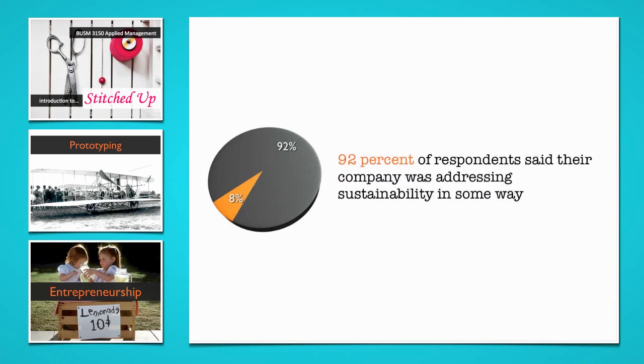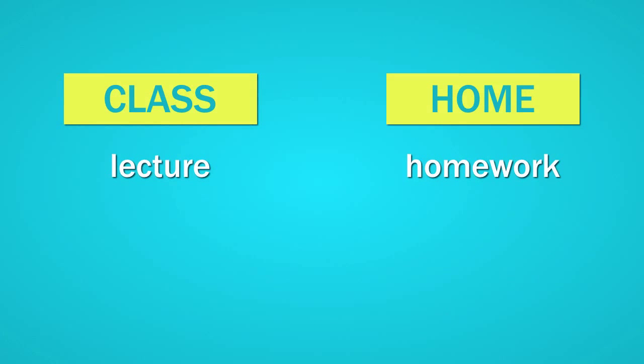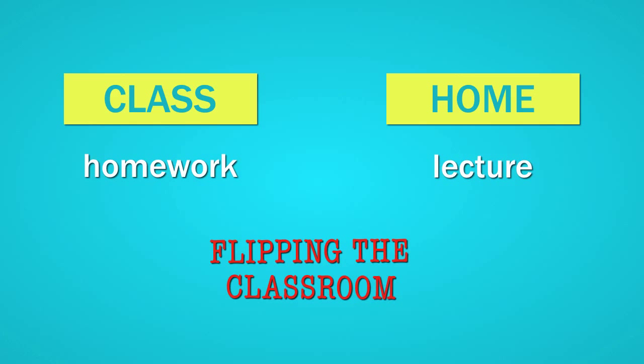Students watch the videos at home, or anywhere else they want, before attending tutorials in which we discuss and apply what they've learned. In effect, the lectures have become homework, and what used to be homework is now done in class. You might have heard people refer to this as flipping the classroom — if you haven't yet, I guarantee you will.